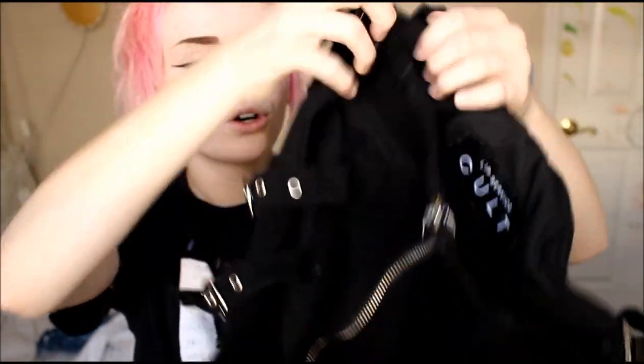The last thing I got is this Lip Service — it says 'Lip Service Cult' — and it is just this really cool high-waisted skirt with little buckles on each side. I absolutely love this skirt; I wear it all the time. This one was a little more expensive — I think it was around $20.